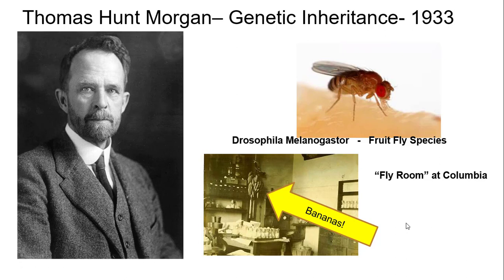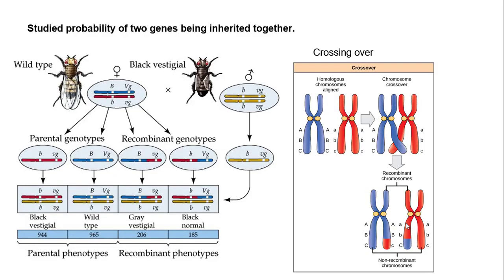Why are fruit flies important for studying genetic inheritance? What they figured out is that sometimes those fruit flies got mutations — they became mutants. Sometimes the body, this is the normal fruit fly body, the wild type. Sometimes they're black, and sometimes their wings, instead of being normal, were vestigial — these little guys here.